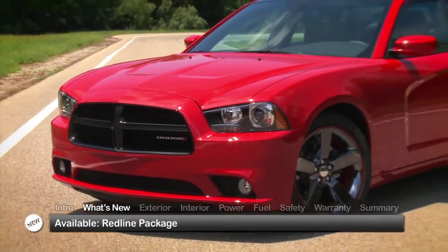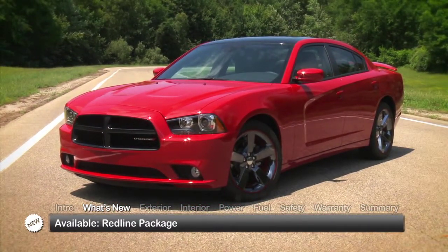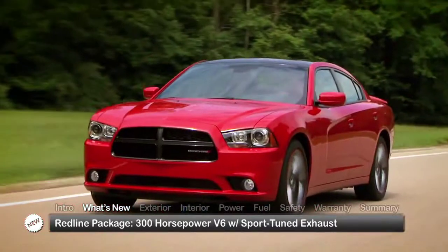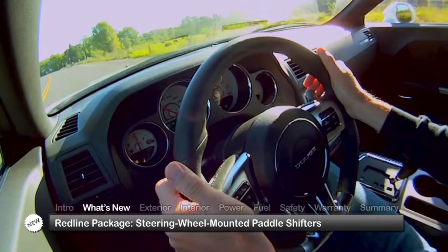For 2014, a new Redline package is available on rear-wheel drive Charger SXT and SXT Plus models, and features unique 20-inch black chrome aluminum wheels with red highlights, an upgraded 300-horsepower V6 with sport-tuned exhaust and steering wheel-mounted paddle shifters.